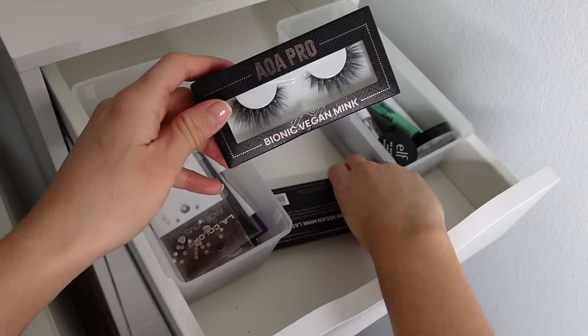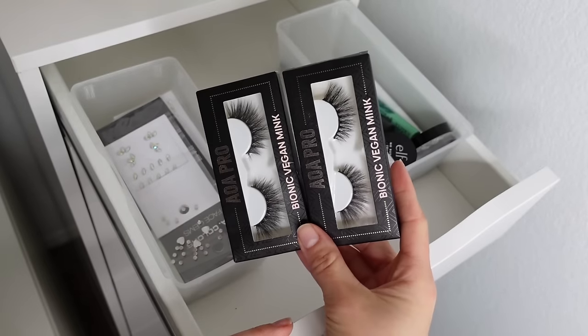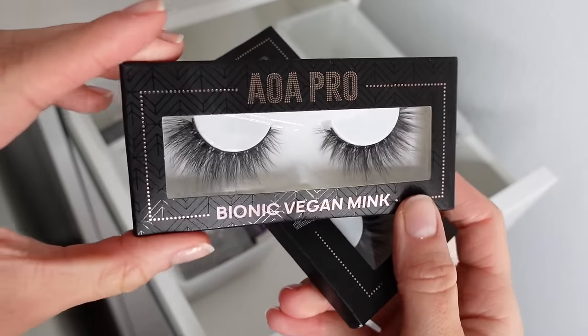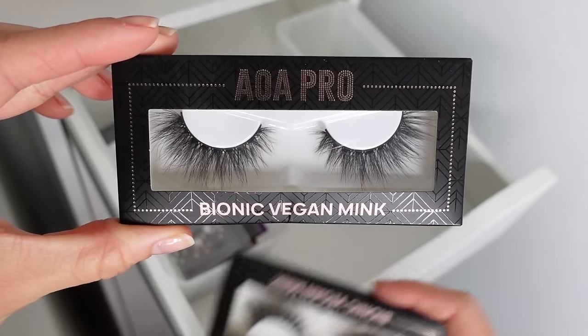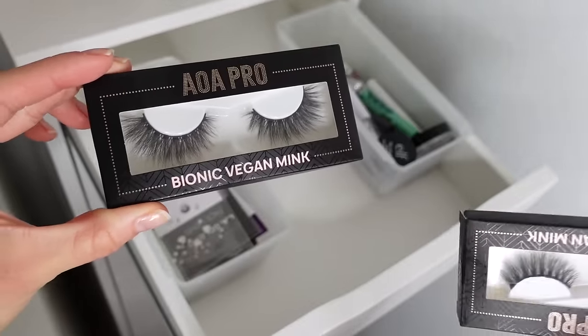I've got a few pairs of AOA Pro false lashes — definitely my favorite strip lashes. They are so affordable — I want to say $5 or under — but they look so luxe. They absolutely rival higher-end falsies from House of Lashes, Lily Lashes, etc. They are so fluffy and do not look plasticky at all.